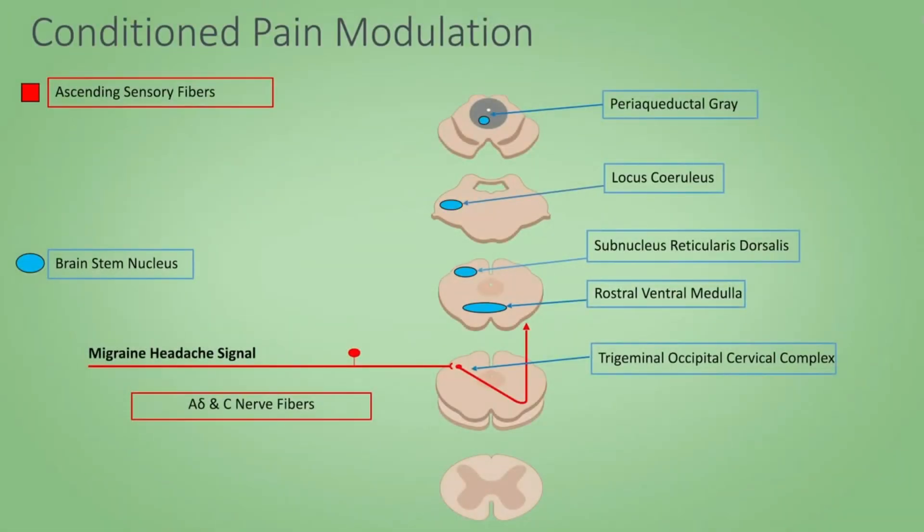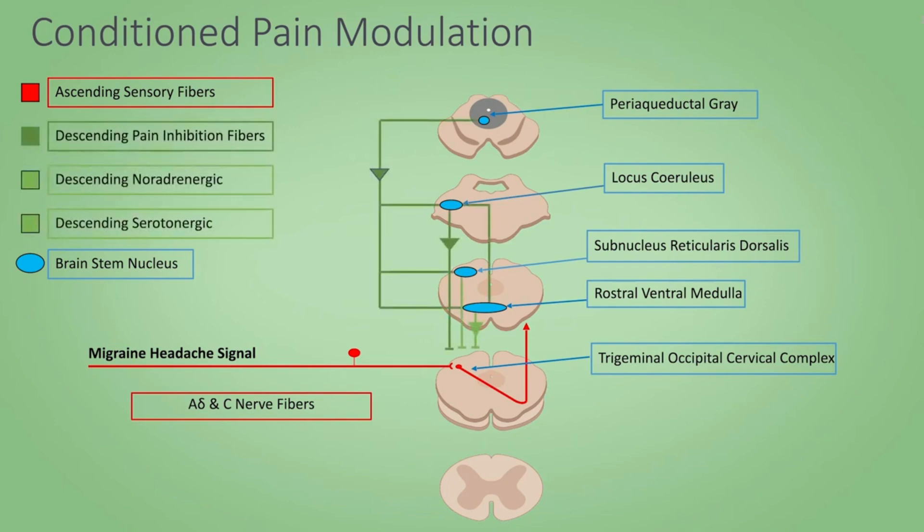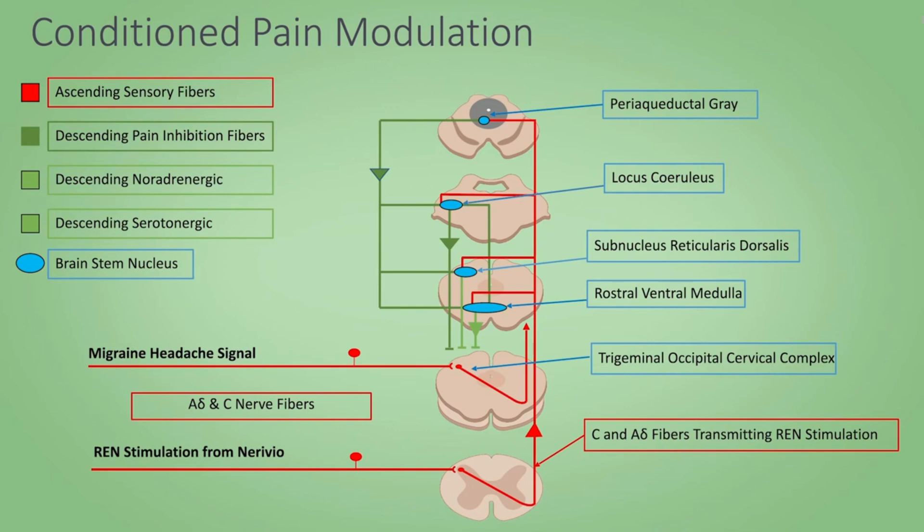When you look at this diagram, the ascending pathways are shown in red. In the case of migraine, the trigeminal nerve feeds into the trigeminal nucleus in the brainstem, and then there's an ascending pathway that carries the messages through the thalamus to the cortex. The green pathway is the pathway that inhibits pain — this is the serotonin and norepinephrine pathway. When we use an electrical stimulus that is remote to the migraine site and applied at a sub-painful threshold, we're able to stimulate this inhibitory pathway so that it blocks the impulses from traveling up to the thalamus and the cortex.